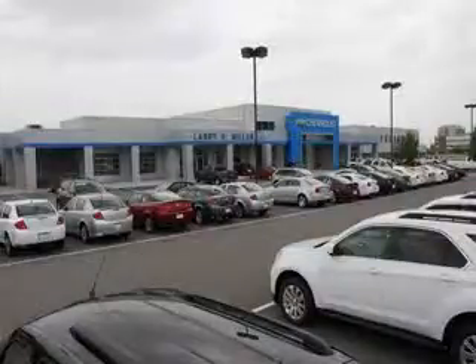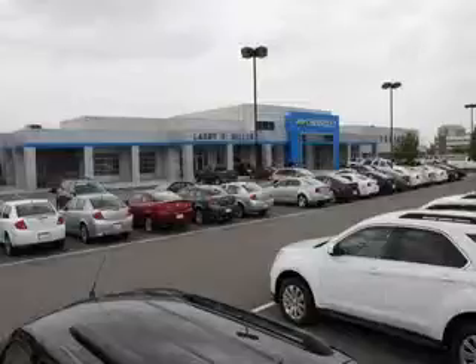Thank you for selecting Larry H. Miller Chevrolet Murray, where we have hundreds of new, pre-owned, and certified vehicles to choose from. Check out this.